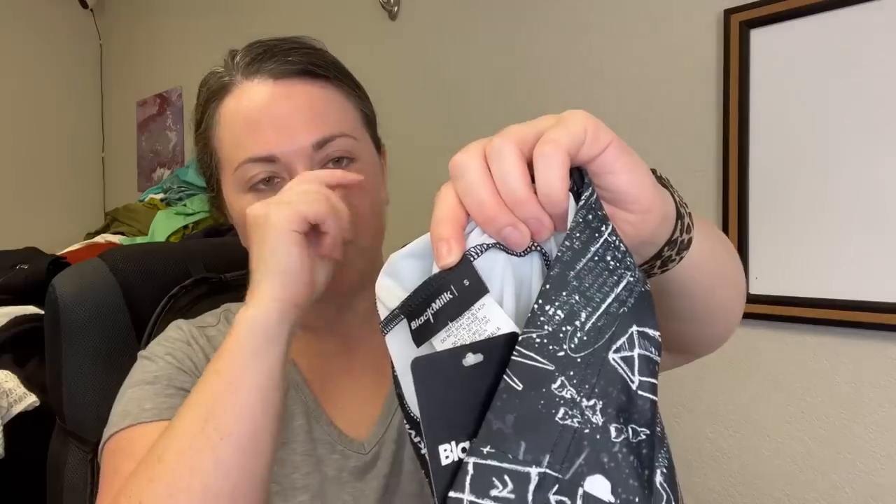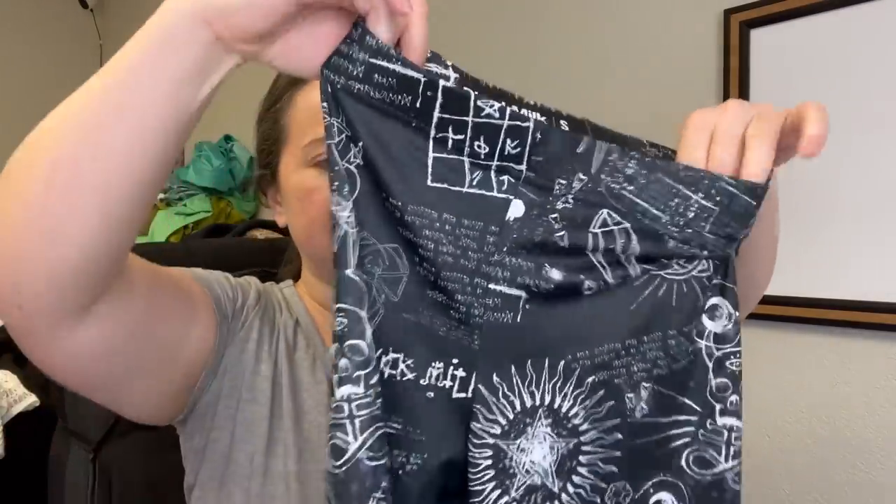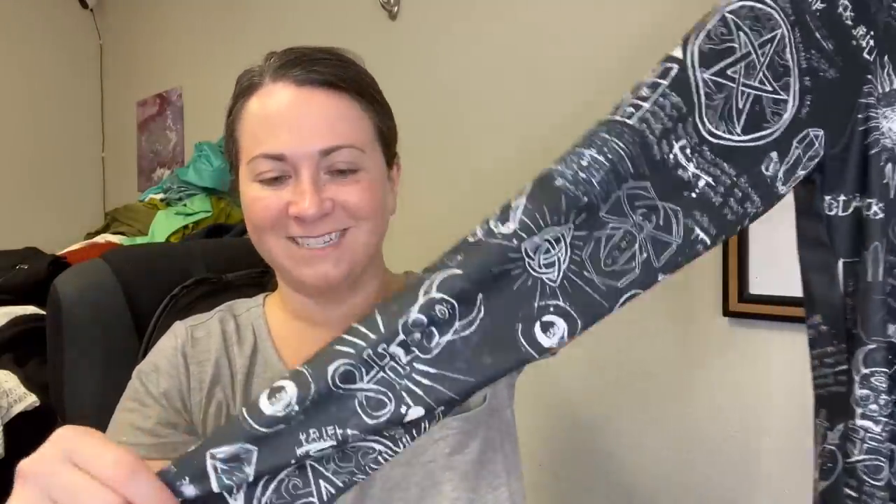Speaking of another new with tags piece — the brand Black Milk. They make leggings and I haven't found Black Milk in I don't even know how long, but it was new with tags. Size small and I don't even know what this print is — you can tell me whatever you think it is. It's fun.